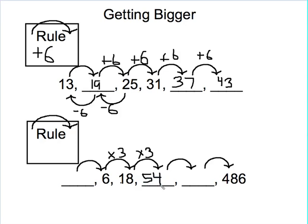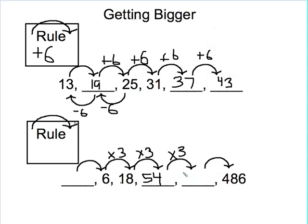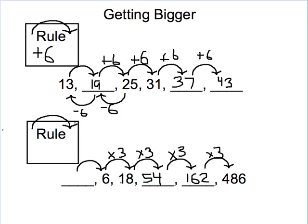Now let's follow that same pattern again and try 54 times 3, which would be 54 plus 54 plus 54. Again, if you're not comfortable, grab a calculator and try 54 times 3 — that gives me 162. Now I have to check: is 162 times 3 going to give me that 486? So that's 162 plus 162 plus 162. Indeed, it does give me 486. I know that I followed my pattern correctly, so my rule was indeed times 3.